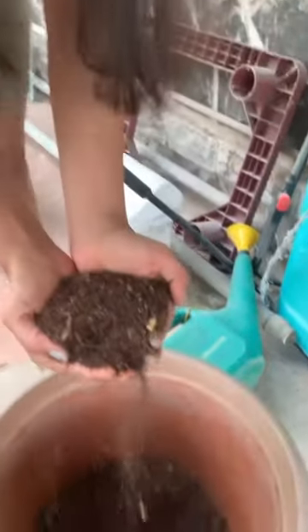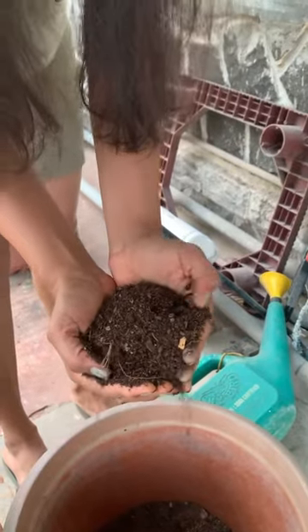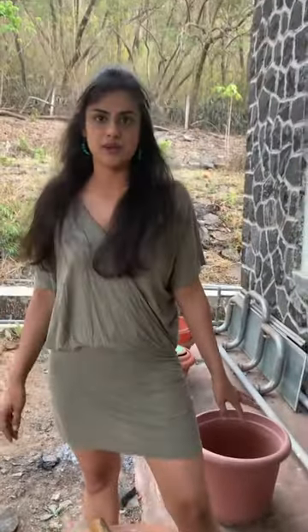The second ingredient is brown matter. I am using cocoa peat — in Marathi it's called Narada Chishendi — which is essentially coconut husks. We can also use dry leaves as brown matter, or pieces of brown paper. Organic paper can also be used as brown matter. So these two things go in.